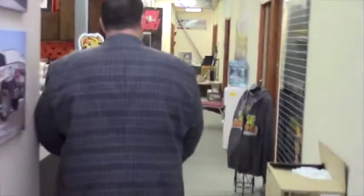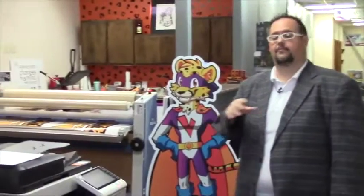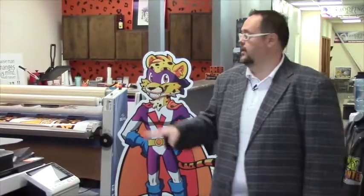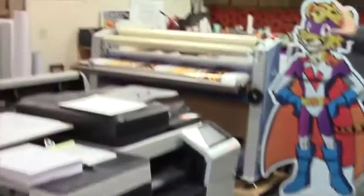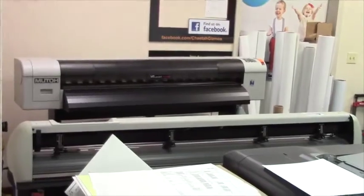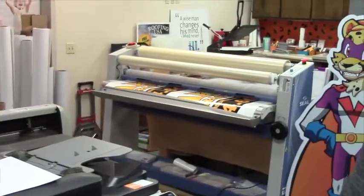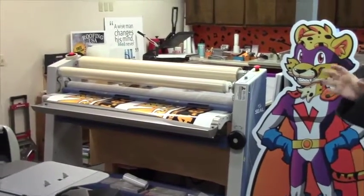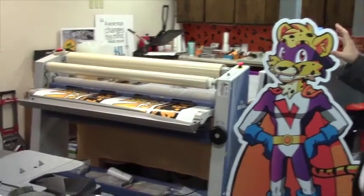At Ake Works, we don't just do apparel and t-shirts — we actually do large format printing and everything that a small or large business would need to run their business more successfully. We have a production unit with a fiery control here, our MUTO printer at 54 inches, our MUTO high-speed contour cutter, and our seal laminator system. We use this to laminate vehicle wraps and signage that goes outside for clients.